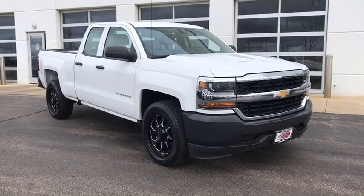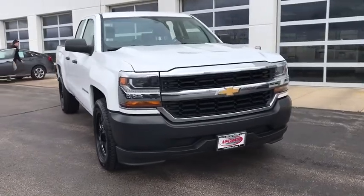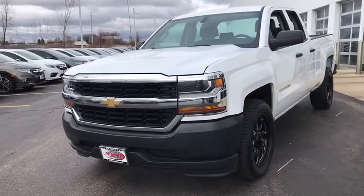Looking for the right vehicle? Check out the 2016 Chevrolet Silverado 1500. The Chevy Silverado 1500 is the perfect combination of functionality, reliability, and technology.